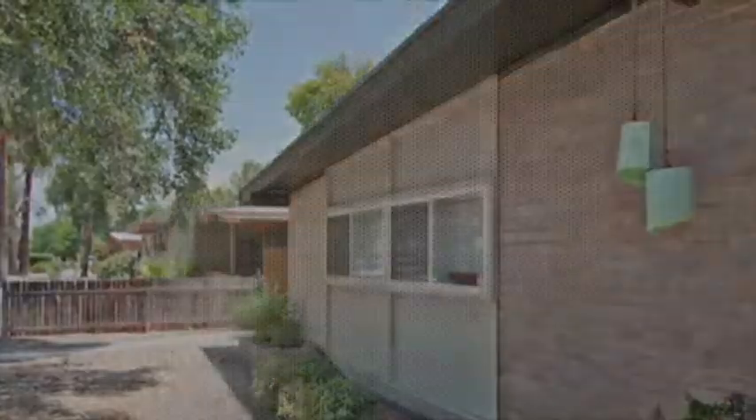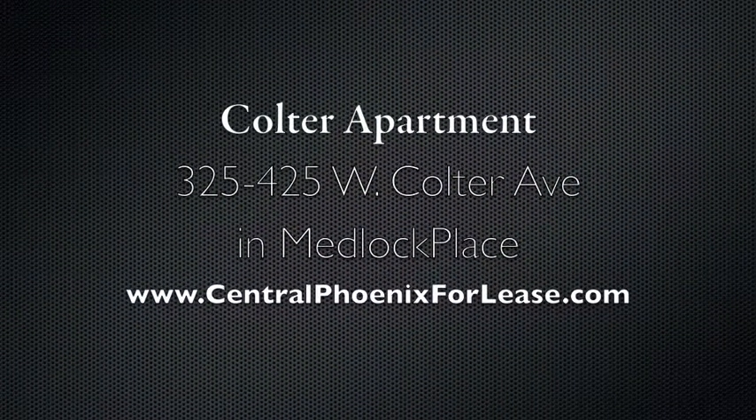Check out centralphoenix4release.com to see what's available for lease here and elsewhere.